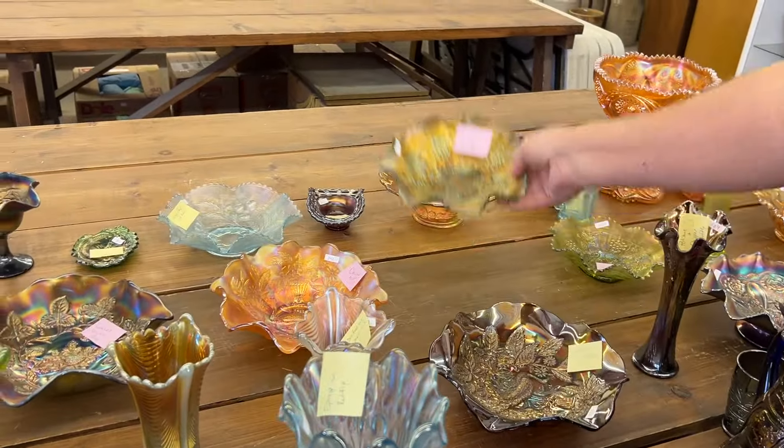Here's an Ice Blue wild strawberry bowl. These bowls are very rare in Ice Blue. But there's a big chip right there. Here's a basket weave two-sides-up basket in red. And there's a chip on the back side — right there. Back of a point.